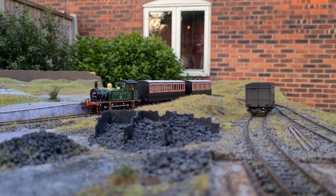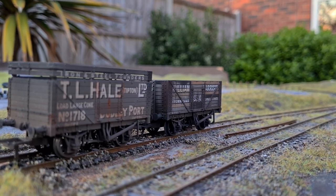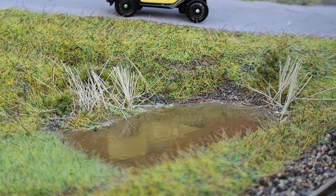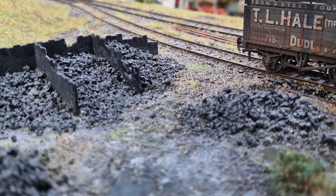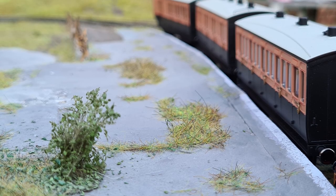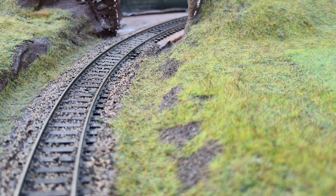You'll find an eBay listing for the layout at the link in the description, and some more detailed photos showing the extent to which the landscape was meticulously detailed, including reflective puddles, a run-down station platform, and coal yard. It would suit any modeller really — someone who wants to sit and watch trains go by and who's only got a small space, as it is a continuous loop.